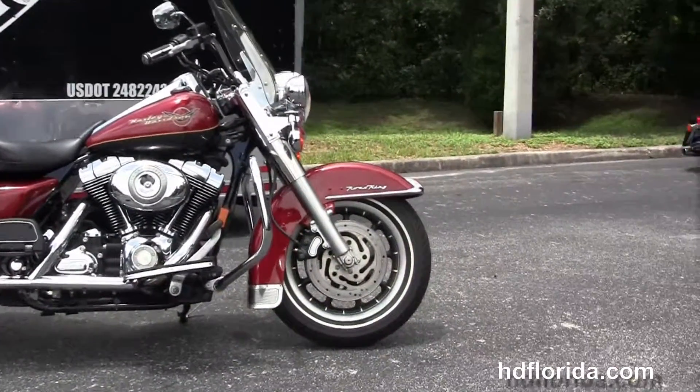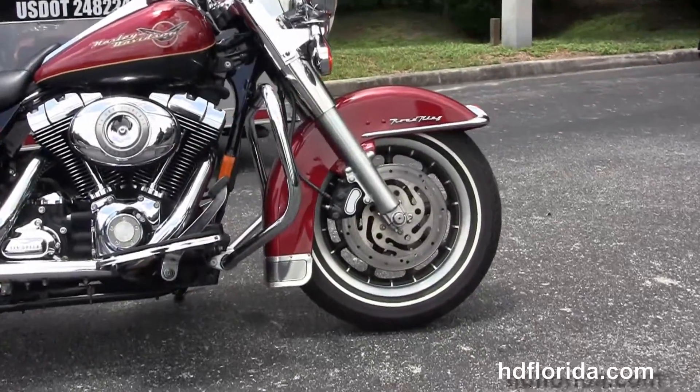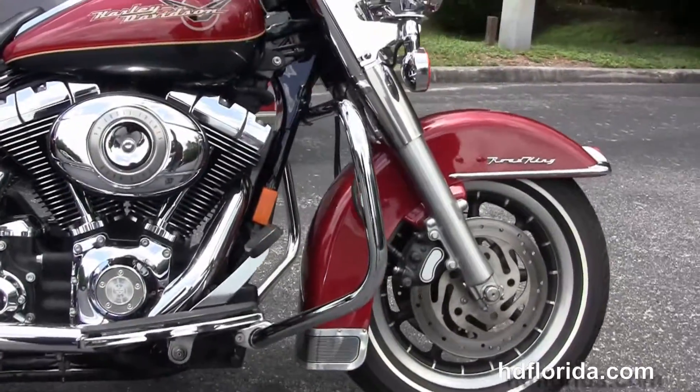The Road King starts out in front with the dual disc brakes and the 9-spoke mag wheels. It's got the chrome trim front fender and moving back, the chrome engine guard.